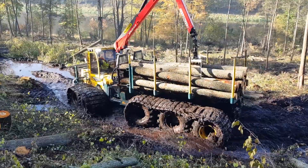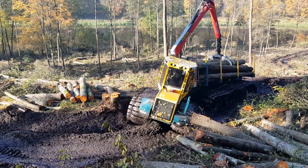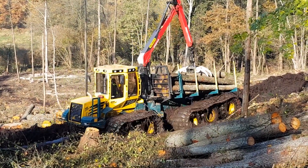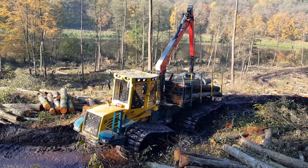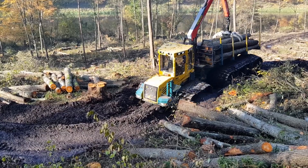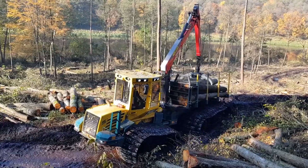Moving on to something a bit more robust, the HSM-405. This beast of a machine is a high-power shredder manufactured by HSM, a German company renowned for their waste management solutions. What's impressive about the HSM-405 is its versatility — it can shred everything from paper to electronic waste, making it an essential tool for companies managing large volumes of sensitive materials. Its cutting-edge technology ensures that the shredding process is both secure and environmentally friendly, making it a powerhouse for businesses needing to dispose of confidential or bulk waste responsibly.